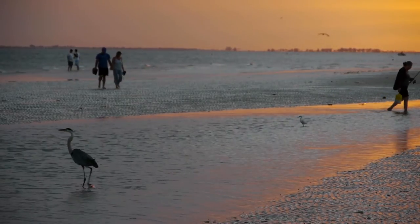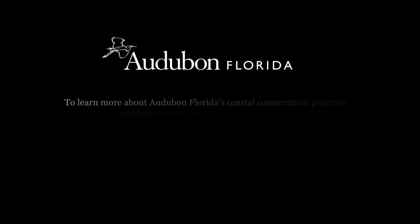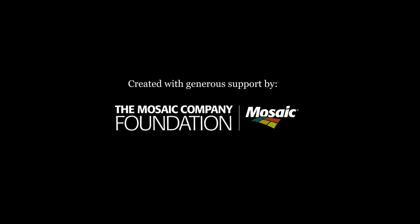Together, we can ensure that our coastline is safe for people and our remarkable wildlife.